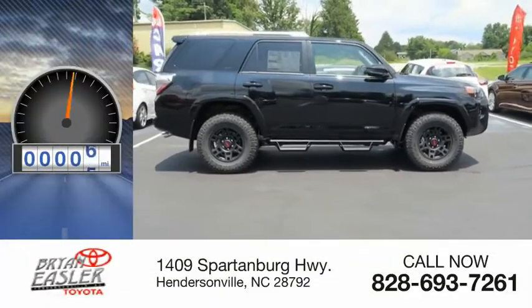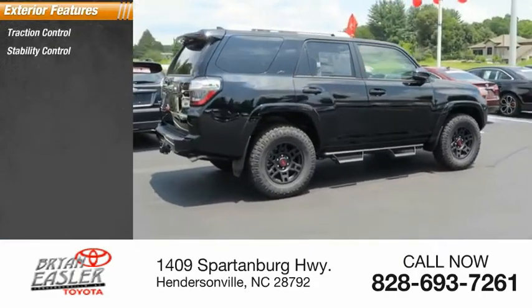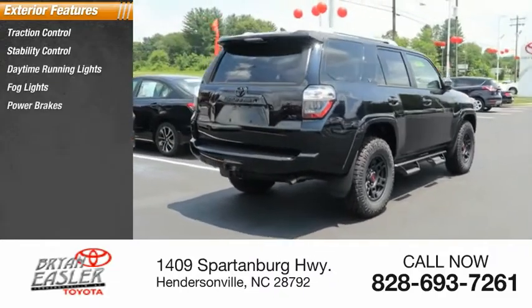This vehicle has less than 100 miles. Here are some of this vehicle's great options: traction control, stability control, daytime running lights, fog lights, power brakes, and braking assist.